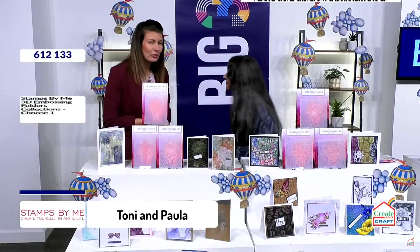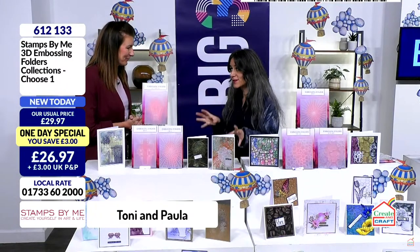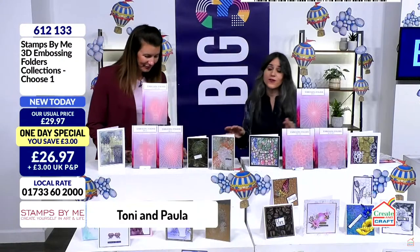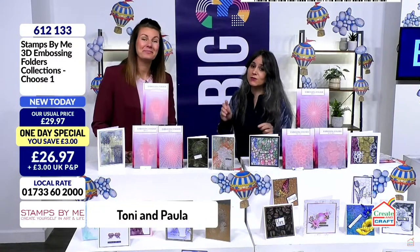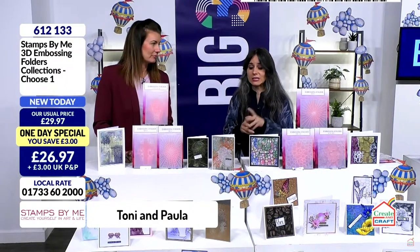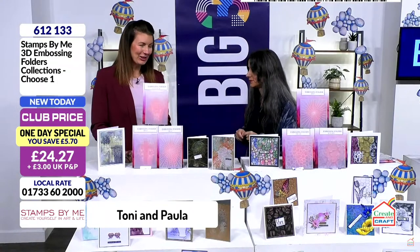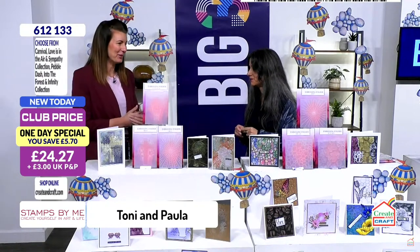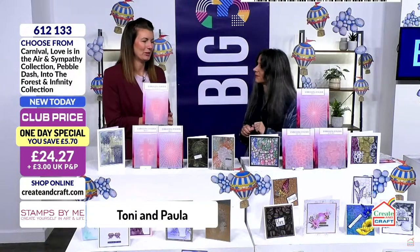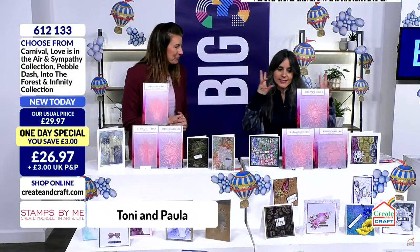How are you Toni? Good morning everyone. Everyone has been loving the one day special - a phenomenal world launch of 3D embossing folders and we have got two options. Very busy, especially for the pebble dash. I am so shocked - I love a good five by seven but the six by six have been super popular.